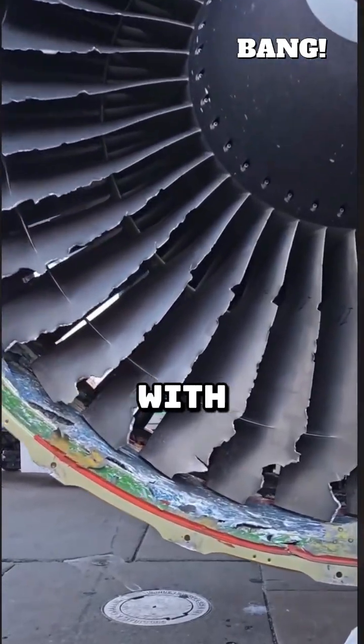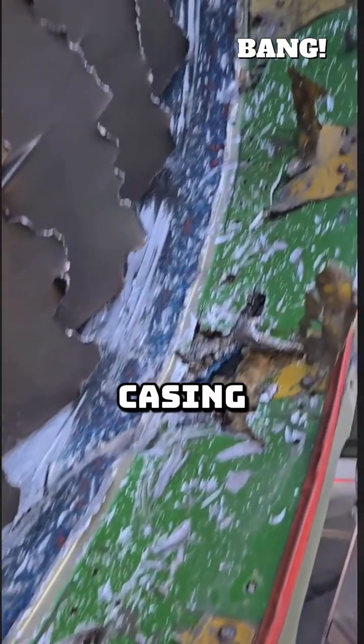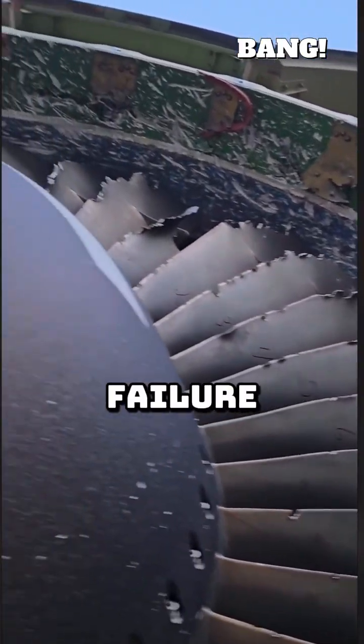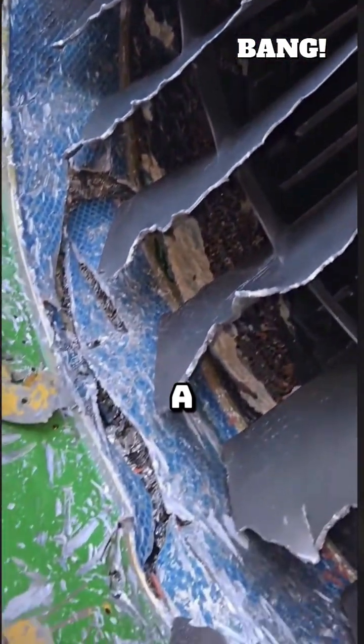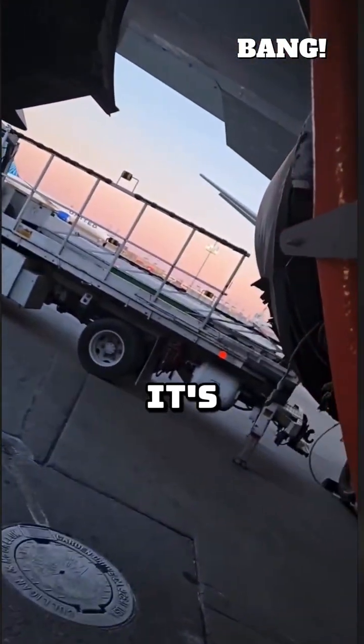Fortunately, modern engines are designed with containment rings to try and prevent large pieces of shrapnel from bursting through the casing. Pilots also train constantly to deal with total engine failure, giving them procedures to safely land the aircraft — often on just one engine. A bird strike is always dangerous, but thanks to engineering and rigorous training, it's usually survivable.